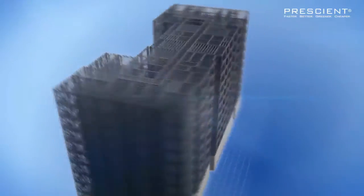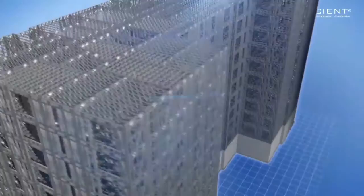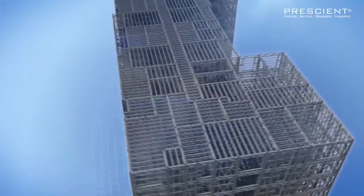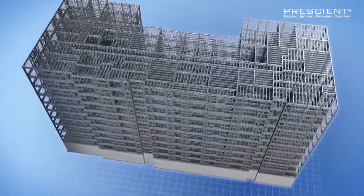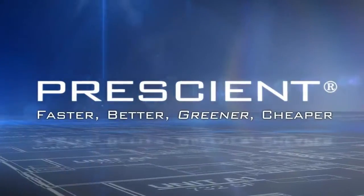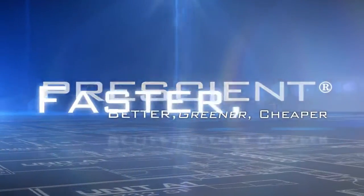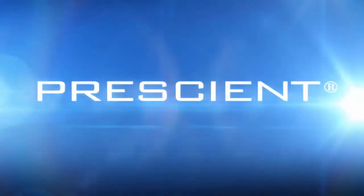It's a genuine breakthrough in multifamily residential construction — a light-gauge steel structure that's designed and ready in days rather than weeks or months, with all elements laid out precisely as they'll be installed on site. Only from the forward-thinking people at Prescient.